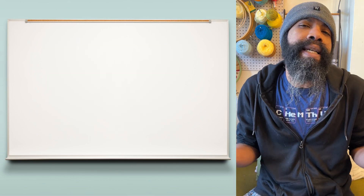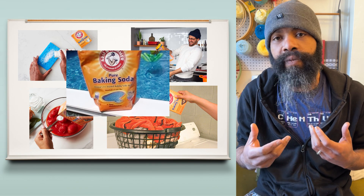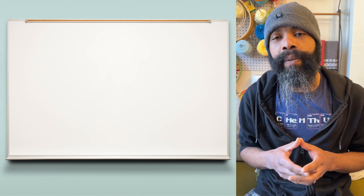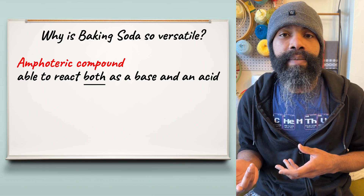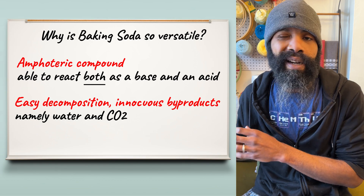While it's pretty easy to appreciate a lot of the uses of baking soda just from using it, understanding why it does what it does is just fun — and that's probably why you're here. There are two things: the amphoteric nature — the fact that it's both an acid and a base at the same time — and that it can decompose pretty easily into things that aren't that harmful.